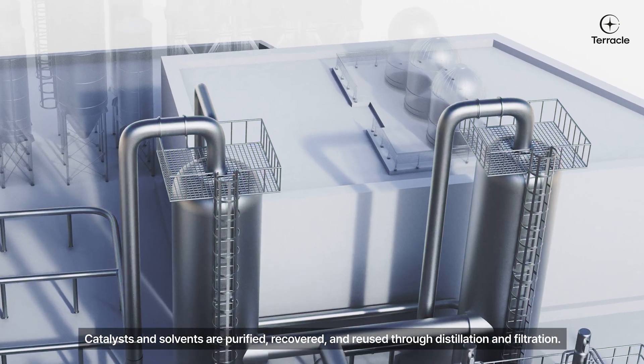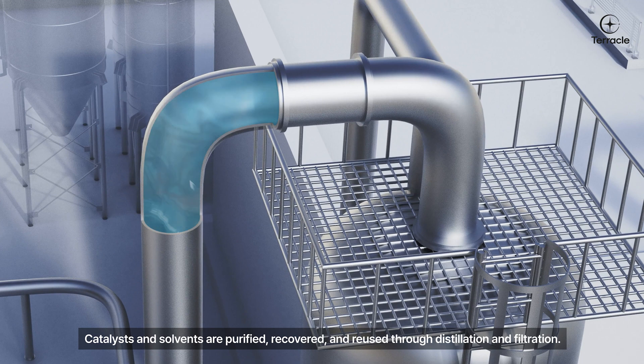Catalysts and solvents are purified, recovered, and reused through distillation and filtration.